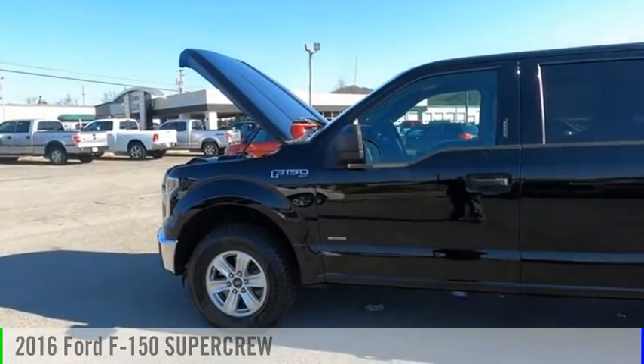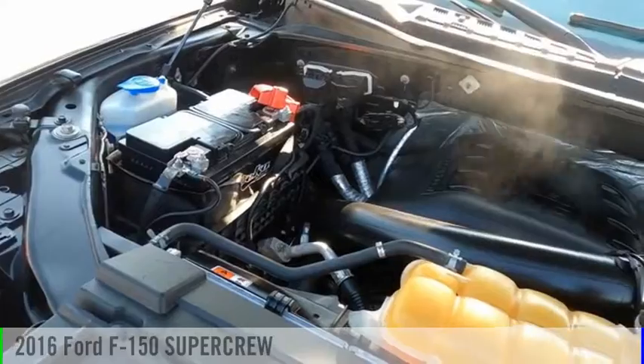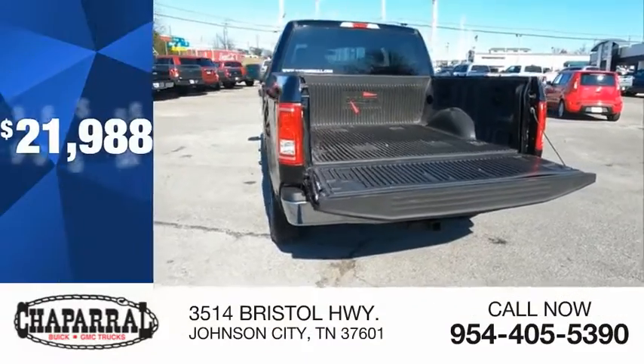Looking for the right vehicle? Check out the 2016 F-150. This vehicle is powered by a four-wheel drive, six-cylinder, 3.5-liter engine, and is priced below $25,000.